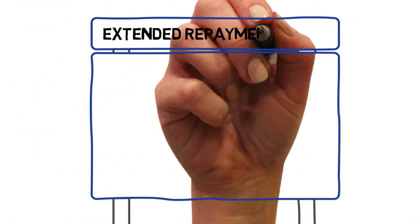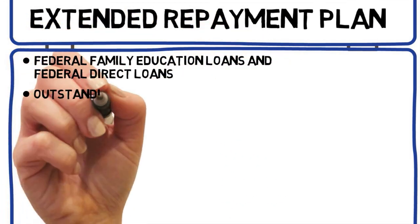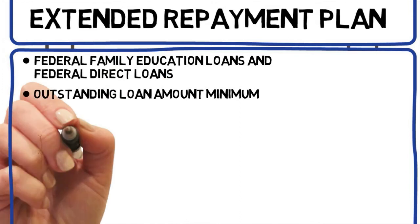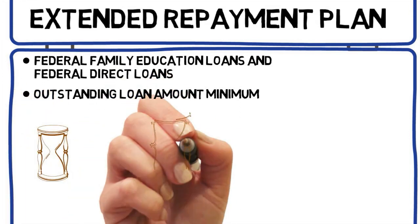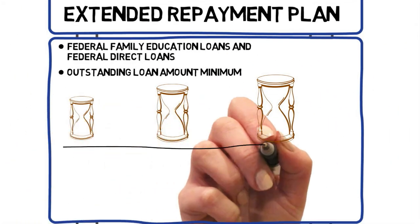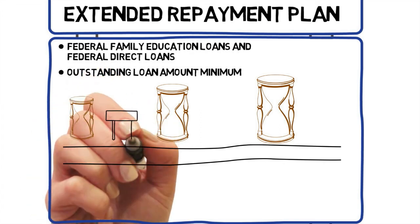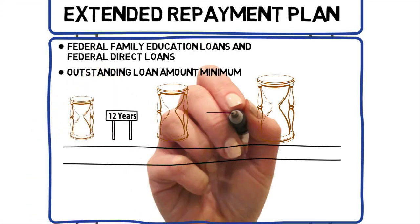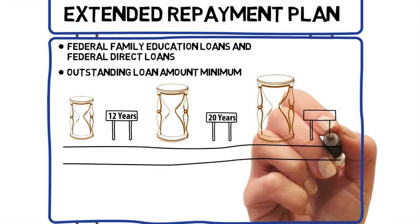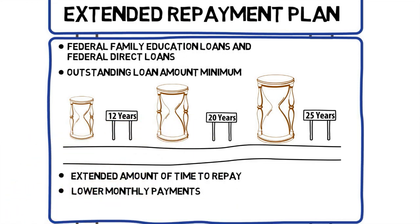The extended repayment plan is available to FFELP and Federal Direct Loan borrowers. Your minimum outstanding loan amount under the FFELP or Direct Loan programs may affect your eligibility. You must have $30,000 in outstanding FFELP or Direct Loans. This plan takes you on a longer path. Depending on your overall student loan debt and when you borrowed, this plan may call for monthly payments for between 12 and 25 years. It also lowers your monthly payment amount. Your payments could be a fixed amount from month to month, or they could start smaller and get bigger over time.